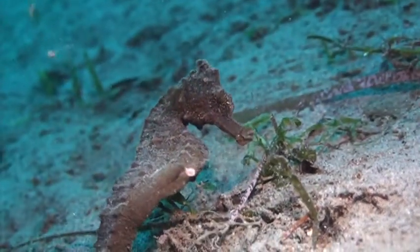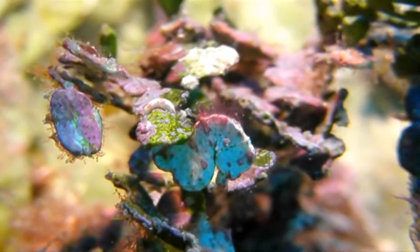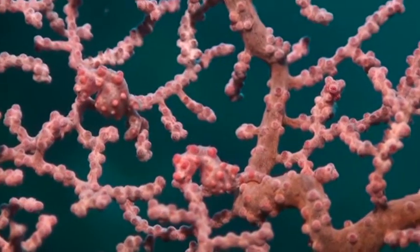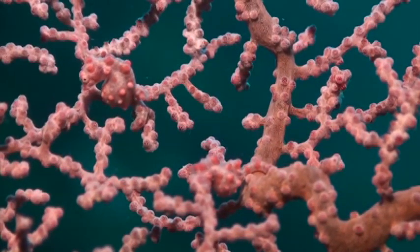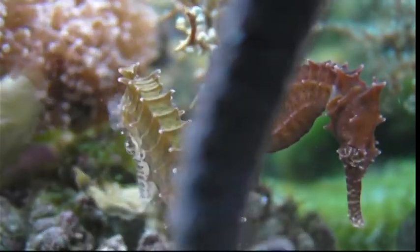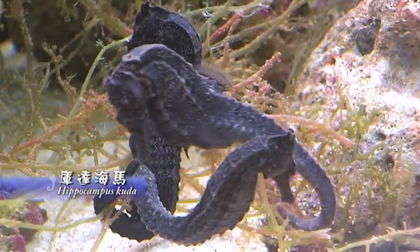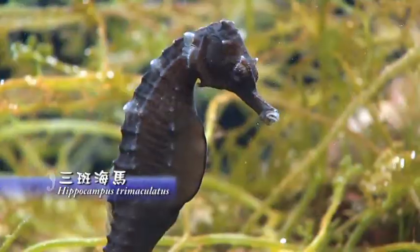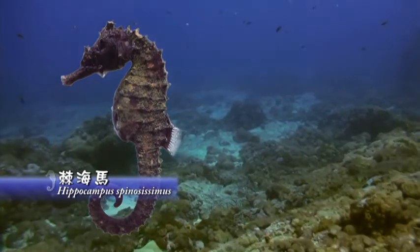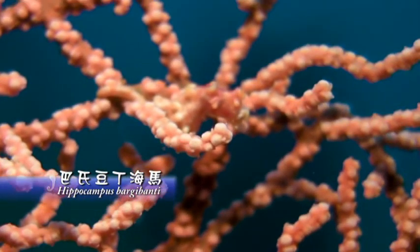Small, sluggish and defenseless against its natural enemies, the seahorse relies on an ability to change colors and blend into its surroundings for protection. This expertise at camouflage once led scientists to record mistakenly some 120 species worldwide. This number has gradually been whittled down to a more reasonable 34. Those living in Taiwan waters include the spotted, long nose, spiny, long spine, and recently discovered pygmy seahorse.